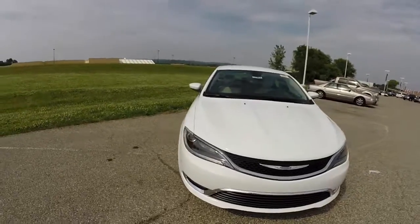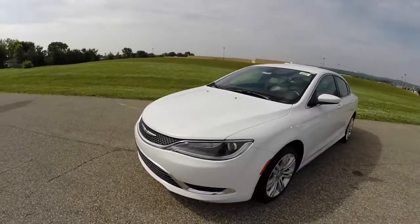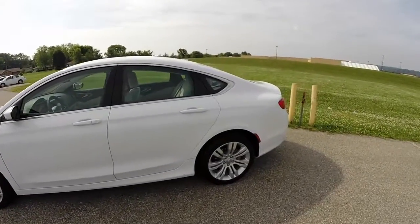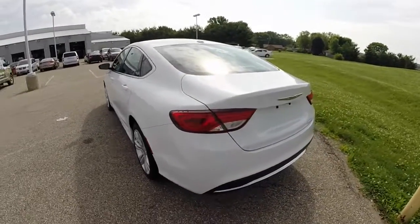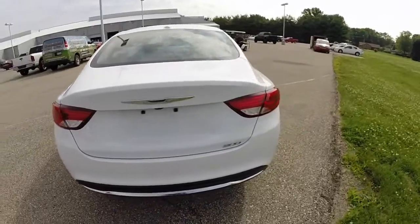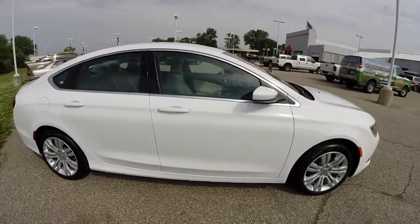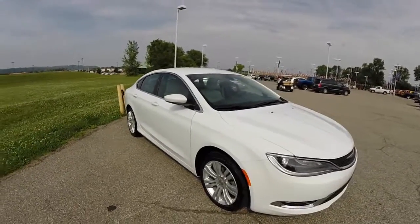Hello everyone. Today we're going to take a quick walk around look at this 2015 Chrysler 200 Limited. This will be a quick walk around and give you a little more information about this vehicle. It's painted in a white clear coat, it has a neutral interior color, and is powered by a 2.4-liter multi-air engine with a 9-speed 948TE automatic transmission. It is a front-wheel drive.